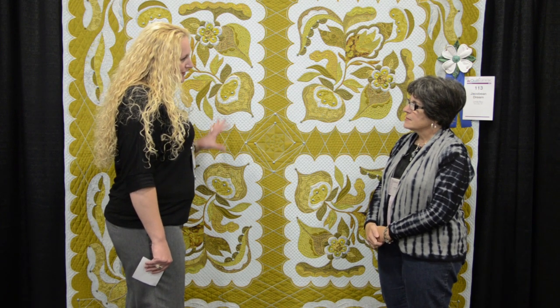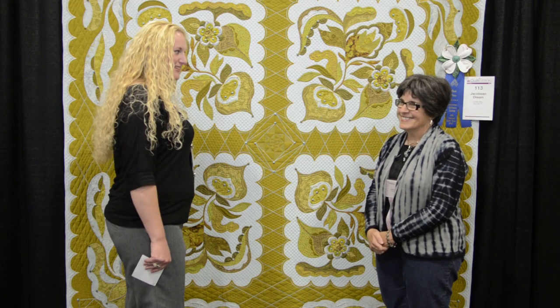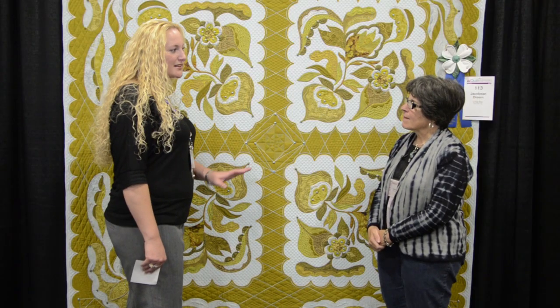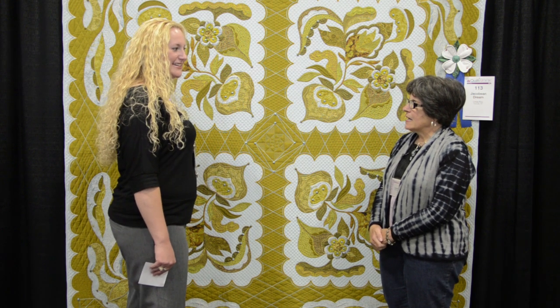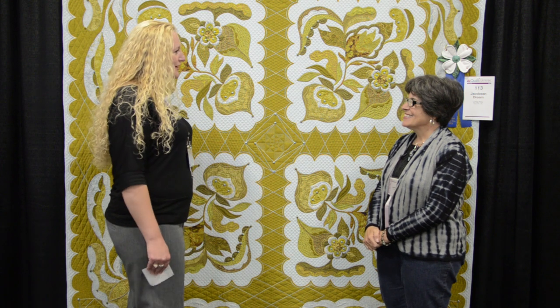So where does this fall in your favorite category of your quilts? Well, it's my last finished quilt, so right now it's my favorite. Absolutely. And what are your plans for it after this? I don't know. Can we have a hint of anything that's going to be in the works? Do you have any ideas? No, I don't know. Not yet. So we just have to hold our breath and wait and see.